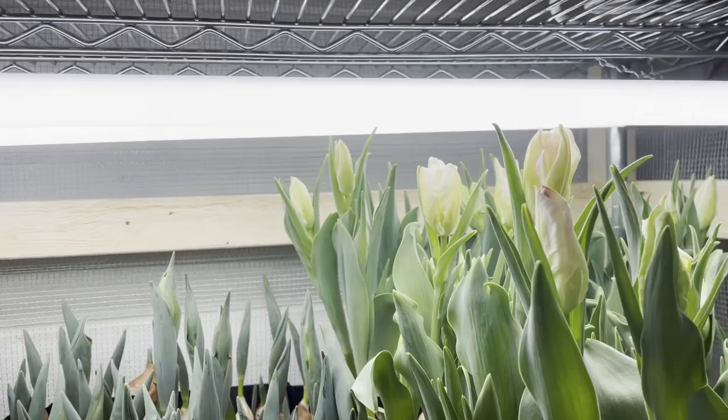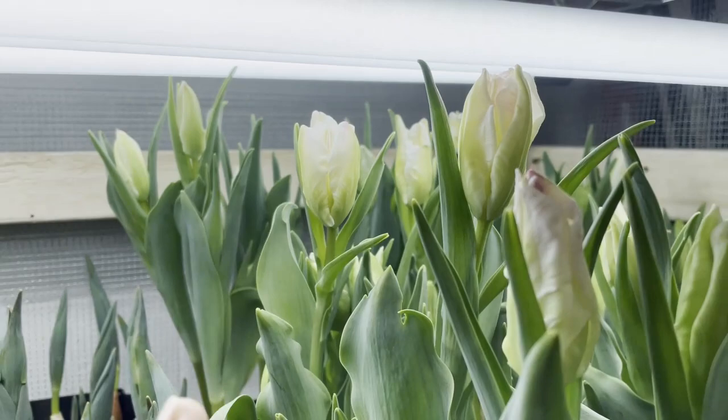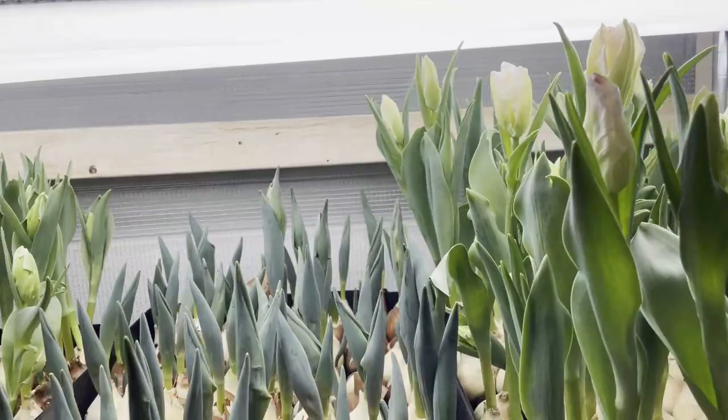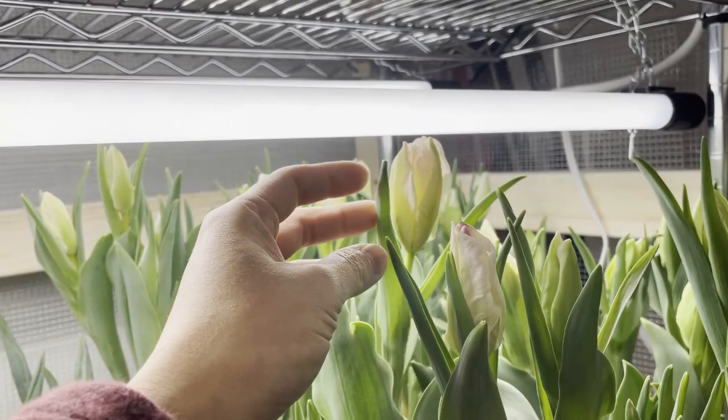There are quite a few buds here. One could argue that some of these are technically ready for pulling — like this one and this one. These are parrots, and what I want to do is give them a little bit more time underneath the lights to get a little bit more color. These are the Cabana Parrots, and they're basically a white with a flush of pink ribbing. A lot of these are just a subtle, pastel pink, which is not a bad thing in my view.